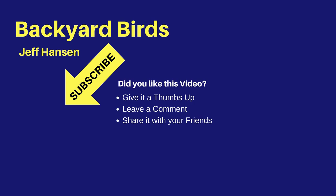It's Jeff with Backyard Birds. If you like this video and want to see more like it, you may want to subscribe to my channel. Just click the red subscribe button below the video. To be notified of new videos, be sure to click the bell widget next to the subscribe button. Thanks for watching, and I'll see you next time on the Backyard Birds channel.